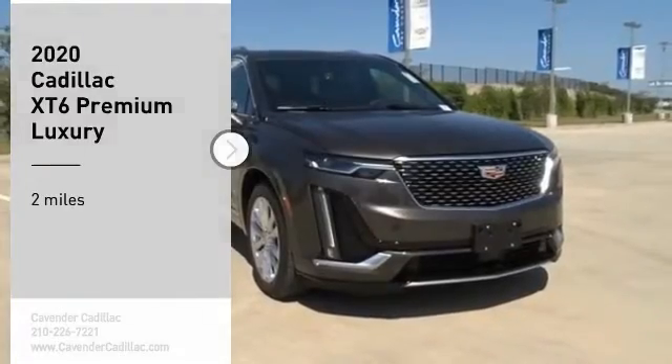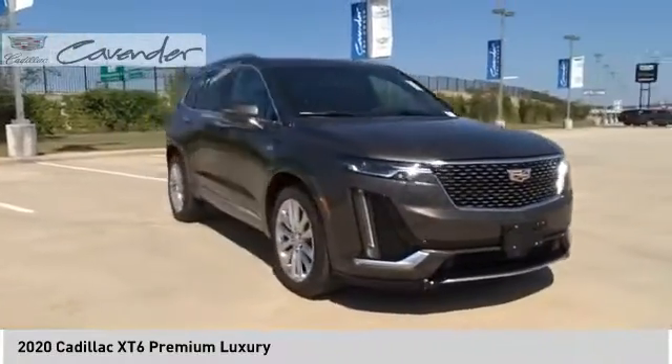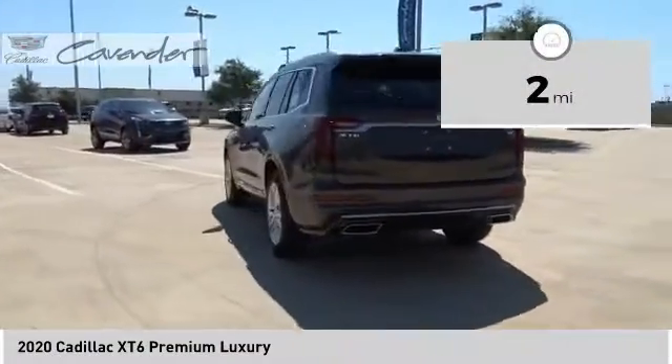Make a great choice today with the 2020 XT6. The Cadillac XT6 crossover maintains the luxury you expect from a Cadillac with the additional functionality that third-row seating provides. This vehicle has less than 100 miles.